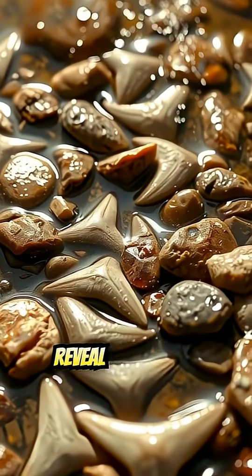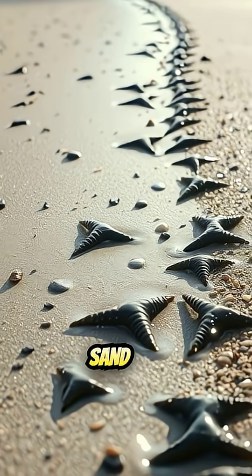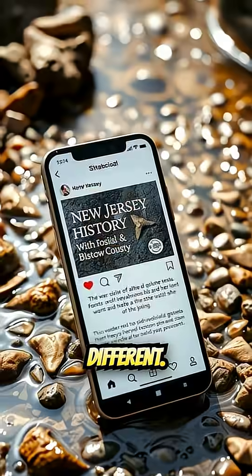A heavy rainstorm can reveal brand-new teeth overnight, because the water washes away sand and exposes fresh fossil beds, meaning every visit can turn up something completely different.